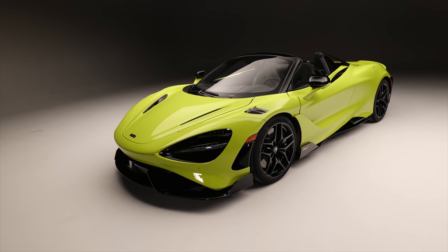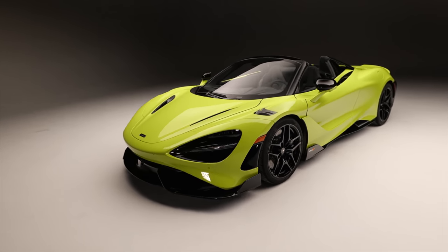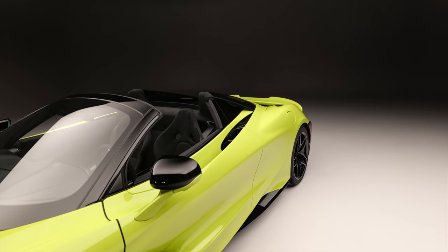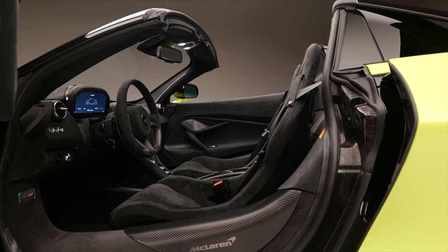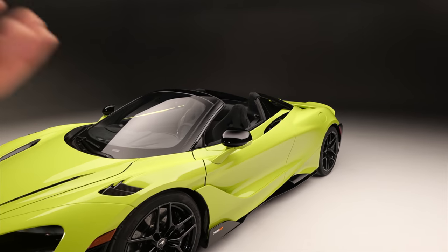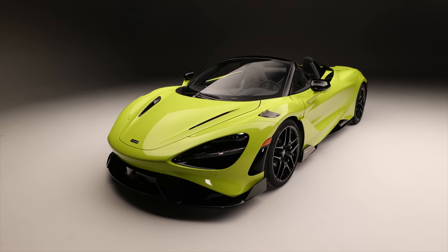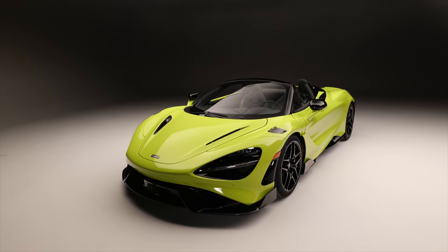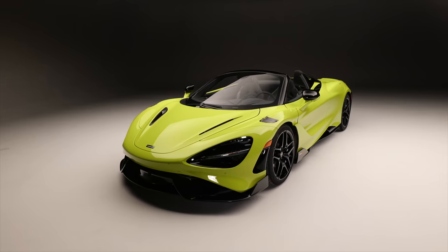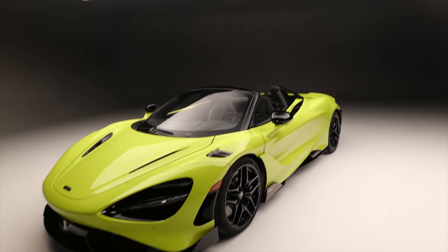Especially when you drop that little rear window behind the driver and passenger seat, letting in all of that kind of noise — I just found it a really enjoyable experience. So to think of that heightened into LT form, this might be right up my street. As you can see here, loads of elements similar to the coupe, merged with a few things from the 720S Spider — fundamentally that roof mechanism, which adds around 49 kilos of weight to the car.